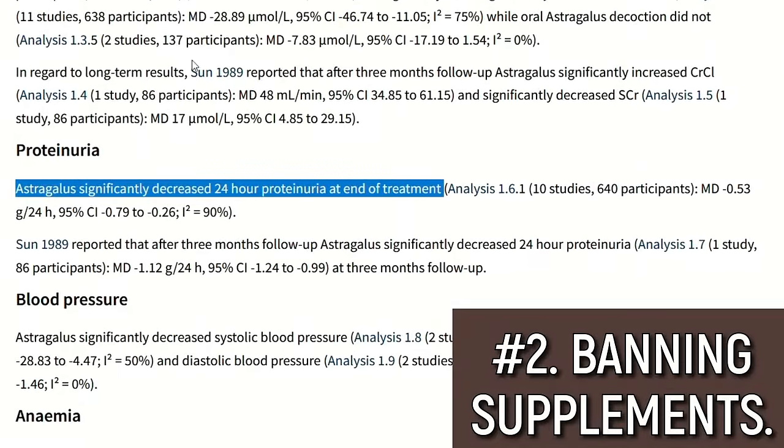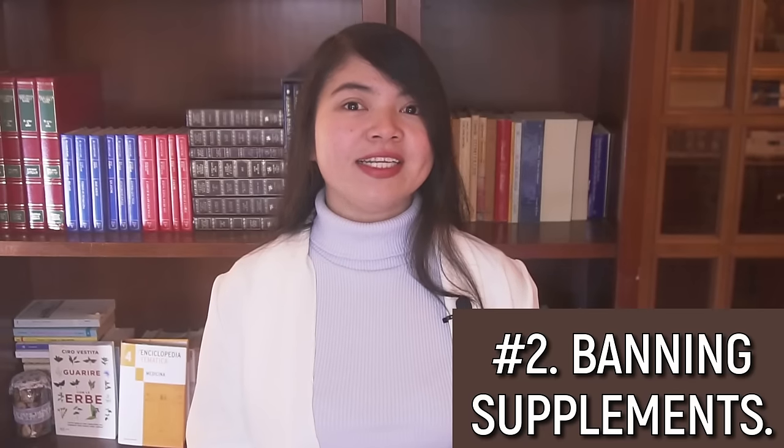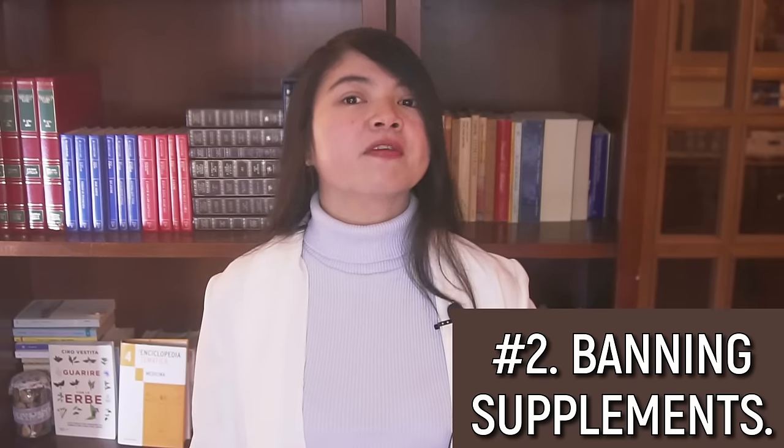What science says about astragalus in particular is that it works — it lowers creatinine levels, it lowers proteinuria significantly, as we can see here. And this comes from the Cochrane Library — that's the gold standard, the number one most reputable source when it comes to medical science. My point is that doctors should get informed about these new studies being published today, especially if they come from sources as reputable as the Cochrane Library.